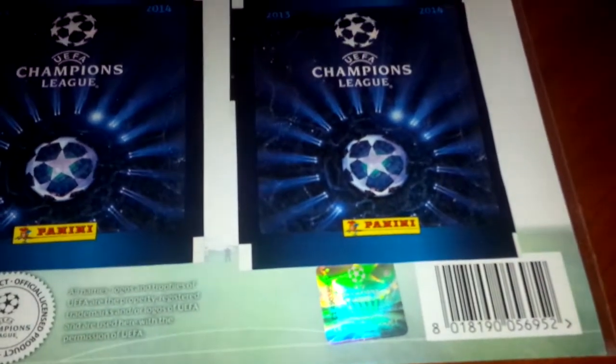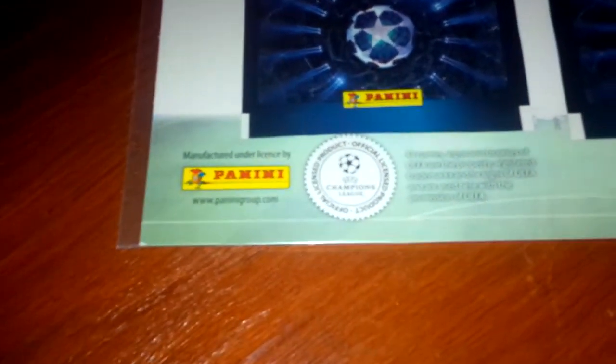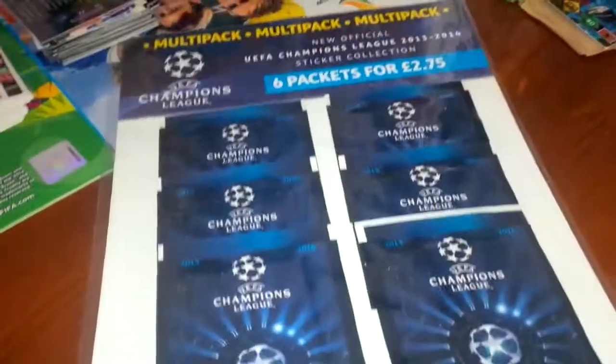That's the front of the multi-pack. On the bottom you can see the official hologram, the barcode, and the official licensed product logo. It's manufactured under license by Panini in Italy. On the back it's just a plain white thin piece of card wrapped in a cellophane wrapper, which we're now going to open.